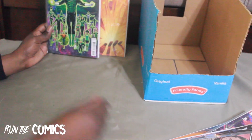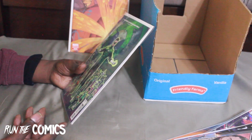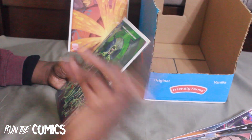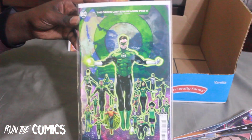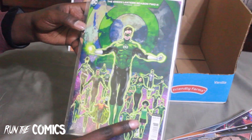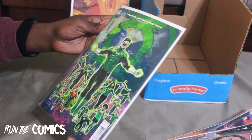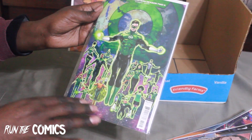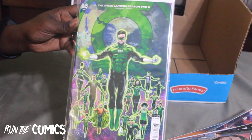This is Green Lantern Season Two — the penultimate issue, #11 of a 12-issue run. It has all the Lanterns — Jo from Far Sector, the Young Justice lantern, John Stewart, Hal Jordan, Kyle Rayner, Guy Gardner, Simon Baz, Jessica Cruz, and even some from other issues. Really dope. Of course Hal Jordan — the greatest lantern of all.